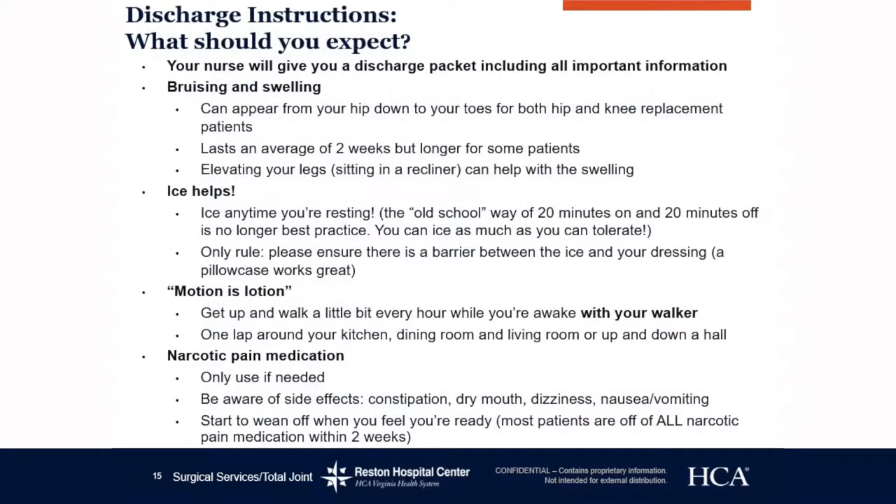What should you expect? Bruising and swelling. This is a normal part of the healing process for all joint replacements. Please do not be alarmed if you look down and see bruising and swelling from your hip all the way down to your toes — it can last an average of two weeks or longer. Elevating your legs helps with swelling. Ice helps too. You may ice as much as you can tolerate as long as you have a barrier, such as a pair of pants or a pillowcase. The old school 20-minutes-on, 20-minutes-off rule is no longer best practice.